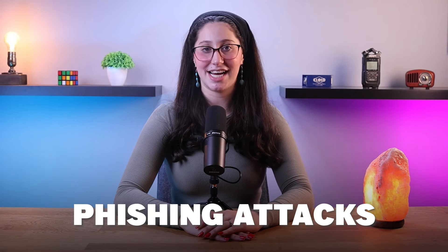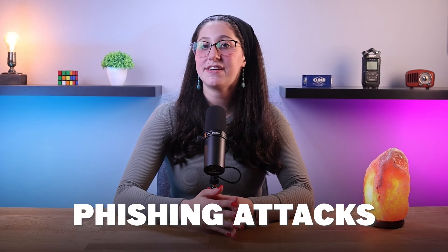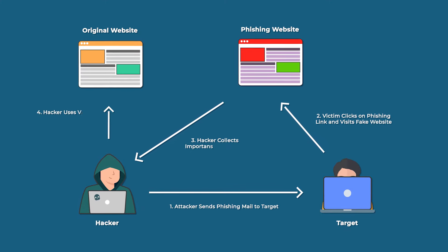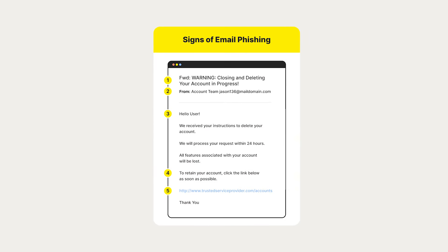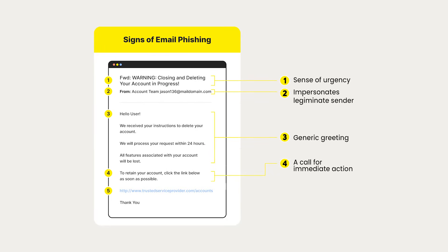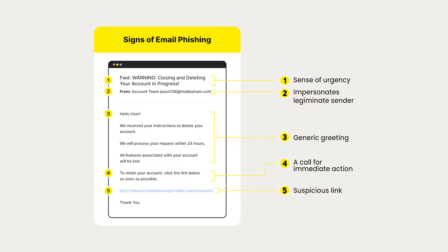First off, we have phishing attacks, which involve the use of deceptive emails, websites, or messages to trick you into revealing sensitive information or downloading malware. Proper training can help you recognize and avoid phishing attempts, reducing the success rate of such attacks.